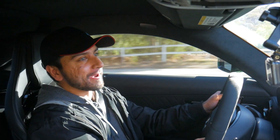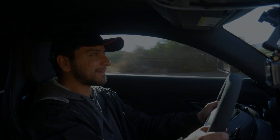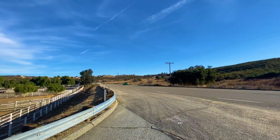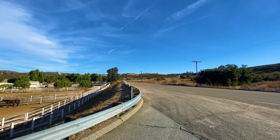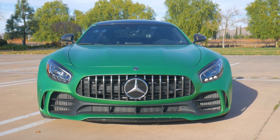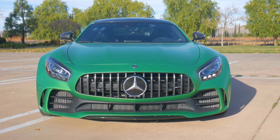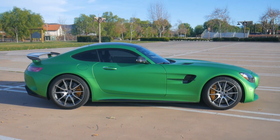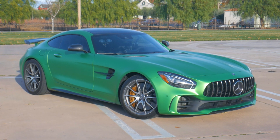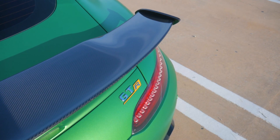I'm not even going to say what that speed was because that is definitely way above the legal speed limit. That's all I'm going to say here. Got to keep it cool just a little bit.